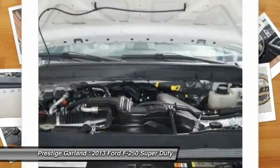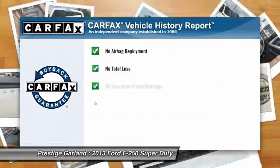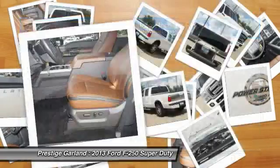Adjustable steering wheel. Driver airbag. Power steering. This vehicle qualifies for the Carfax buy-back guarantee.